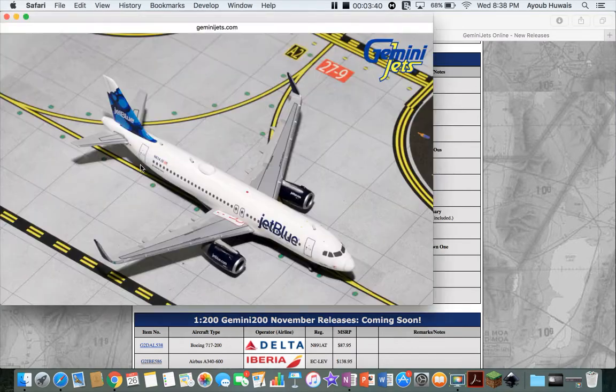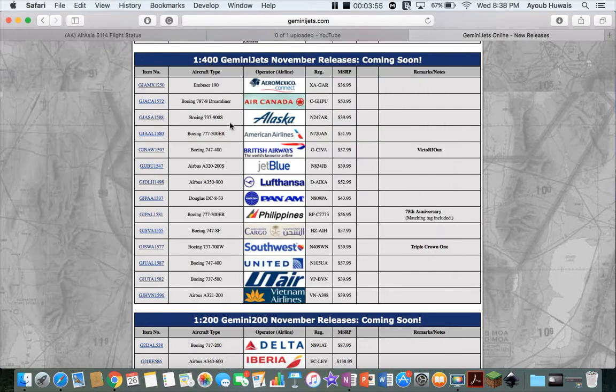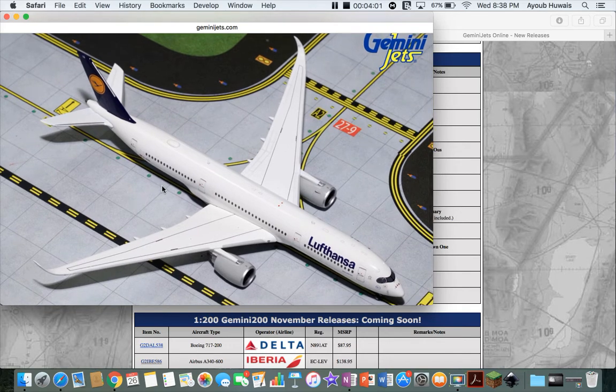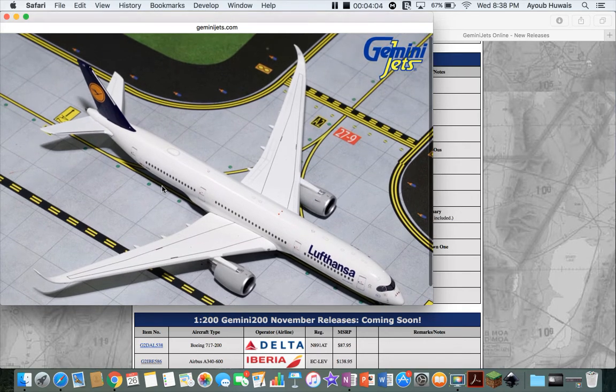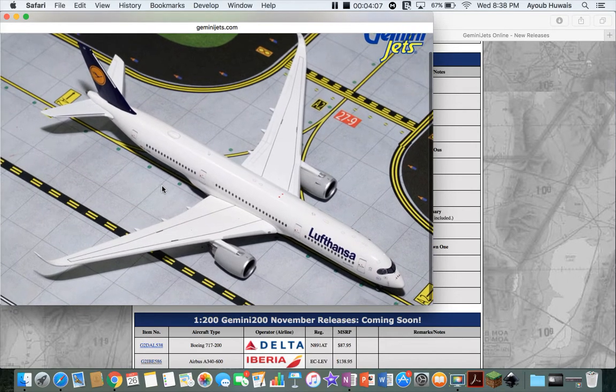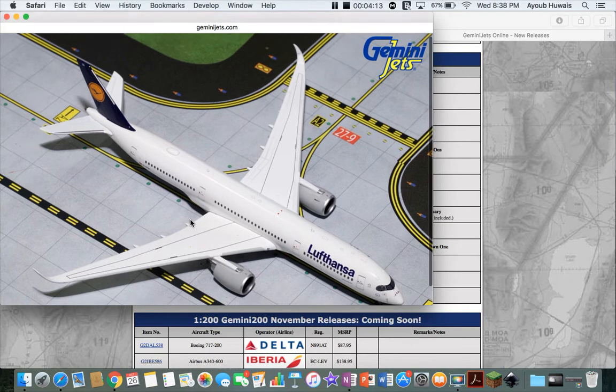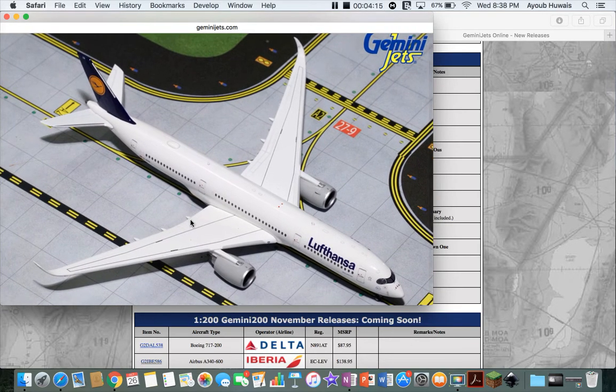Next up we have a JetBlue A320. If you're doing like a New York or Boston or any other JetBlue base, get it. The more JetBlue planes the merrier. But I'm not going to need that many since JetBlue doesn't really do that many routes to Seattle. I don't know why they made this one — it hasn't even been delivered and doesn't even have a livery painted yet. I didn't even know they're getting an A350 until now. I probably won't get it unless they start routes with the A350 to the States for Lufthansa, but that will probably be a few years.